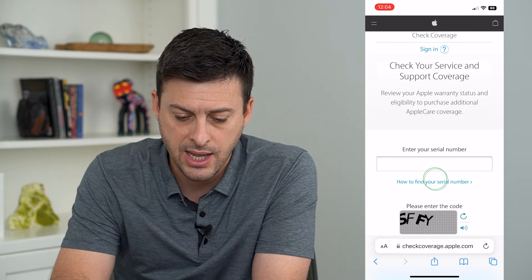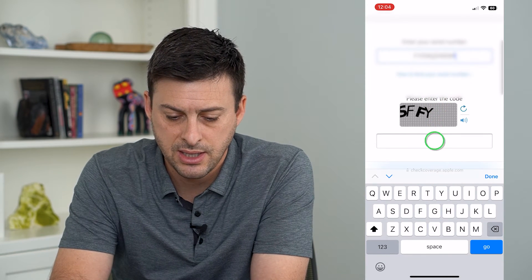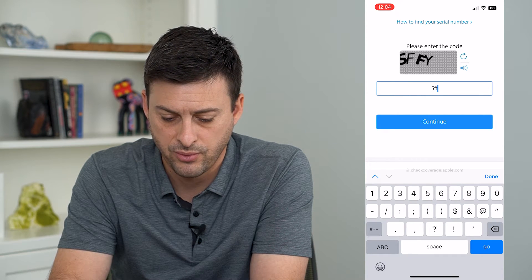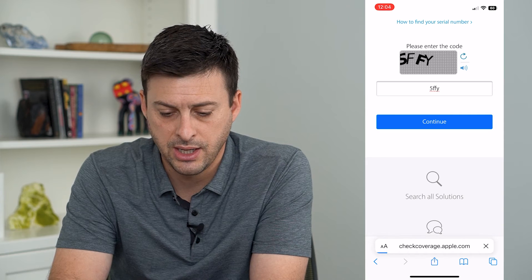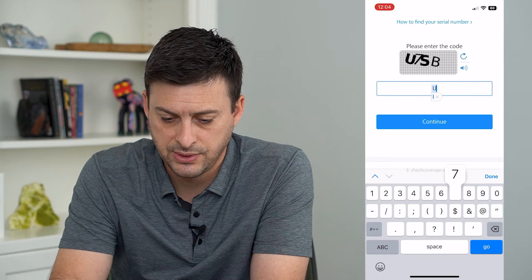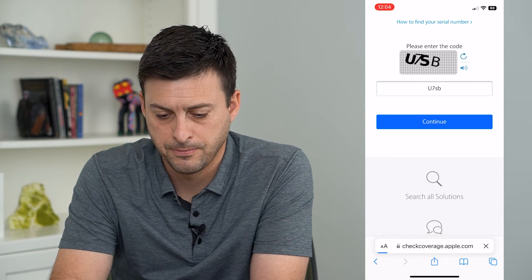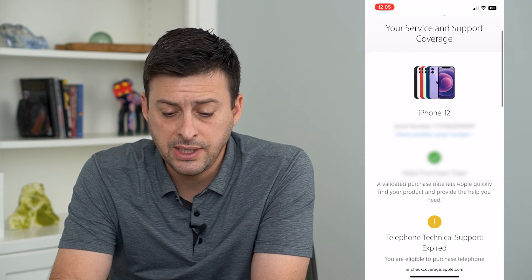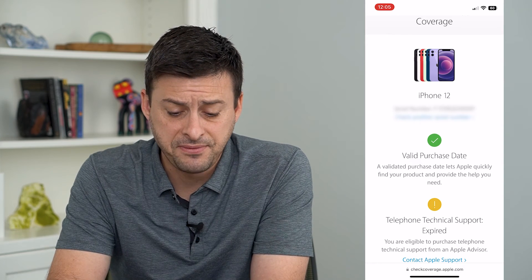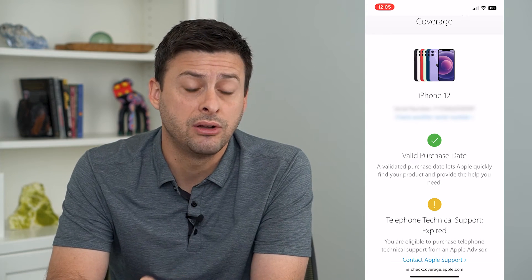I can tap on that and paste in the serial number that I copied, then enter in the CAPTCHA code — 7SB — and hit Continue. After looking this up on Apple's website, it shows it is an iPhone 12 with a valid purchase date. Apple has verified that this is a real iPhone.